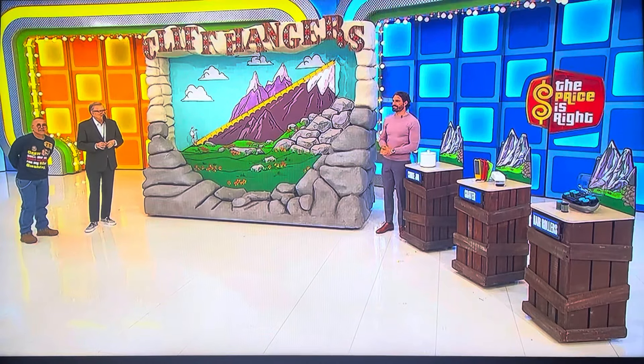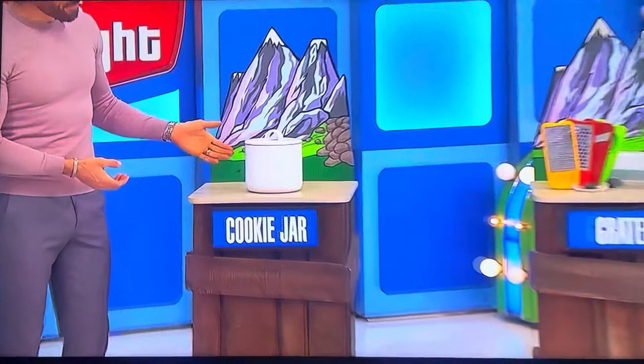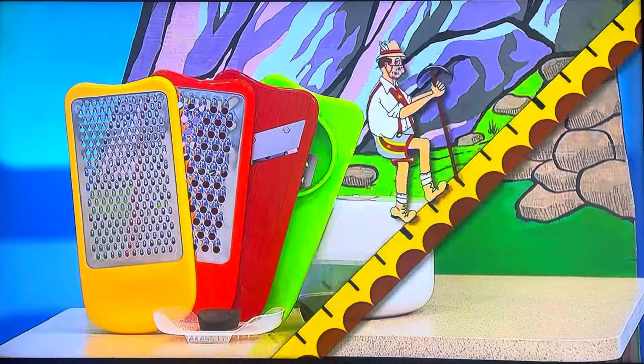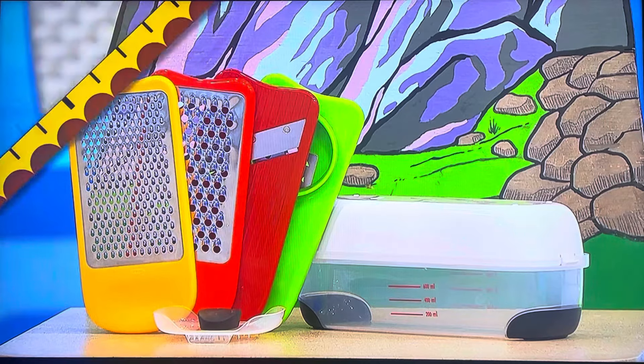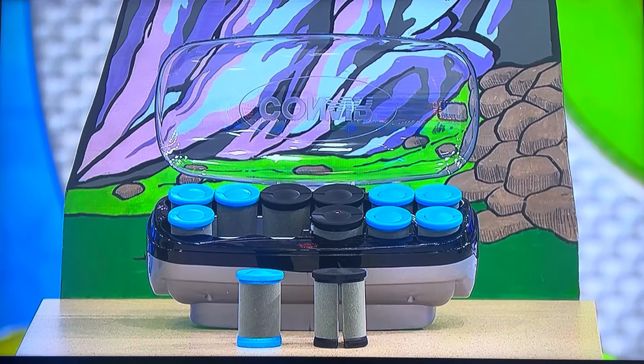George, tell us about the cookie jar and the grater, the hair rollers. All right, here we go. First up, store cookies and other baked goods in this stoneware jar. Spiralize and slice your produce with this all-in-one set that doubles as a container. And then finally, create curls and waves with the ceramic hot roller set.